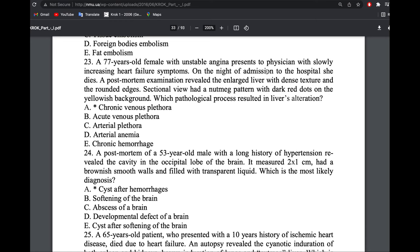A patient with angina pectoris had examination revealing an enlarged liver with dense structure — nutmeg liver — dark red dots on a yellow background. Yellow like fat. Of course, the answer is nutmeg liver, chronic venous plethora.